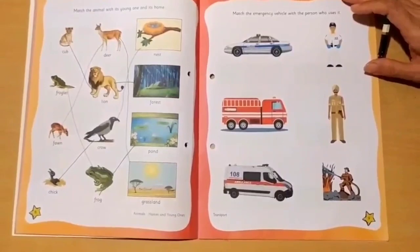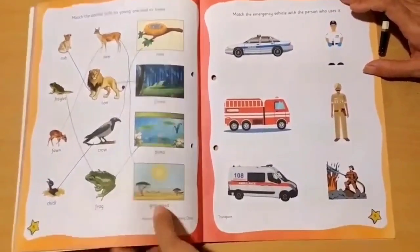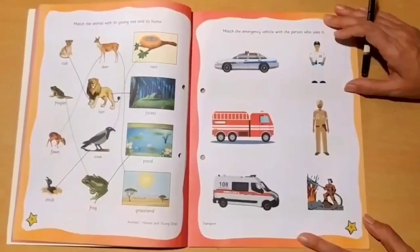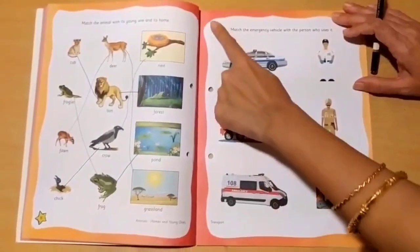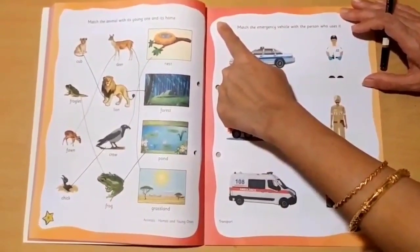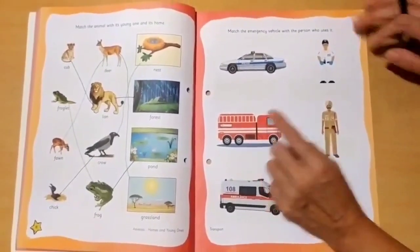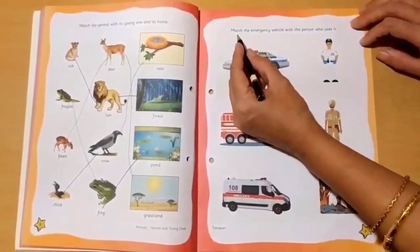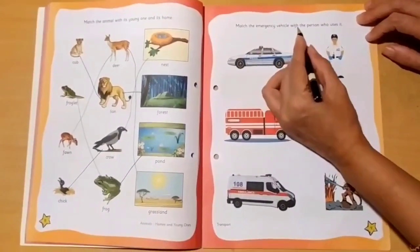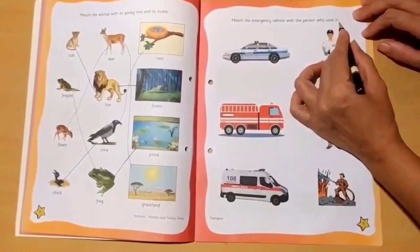Now we will do page number 9 from the book Little Thinker Environmental Studies. As usual, first we have to write today's date on the top left corner. The instruction says: Match the emergency vehicle with the person who uses it.